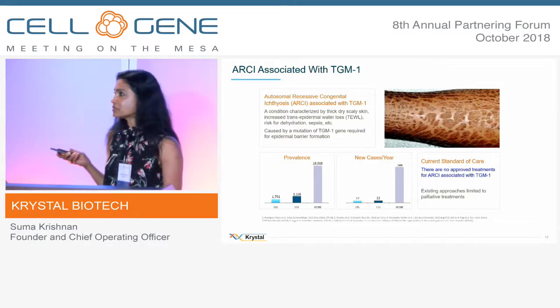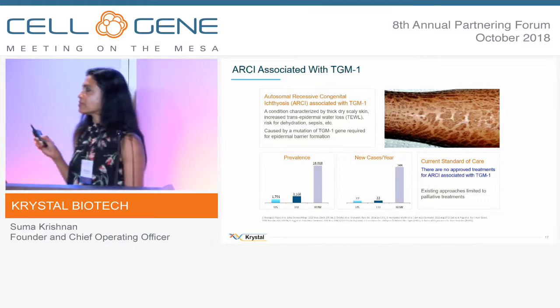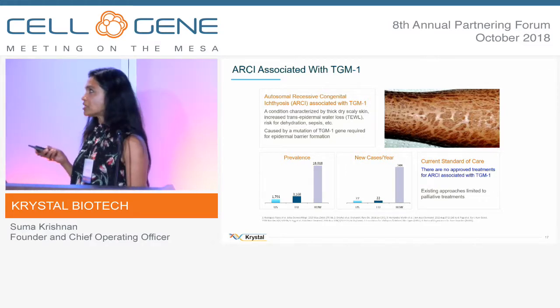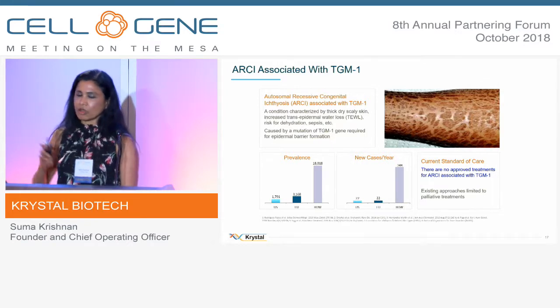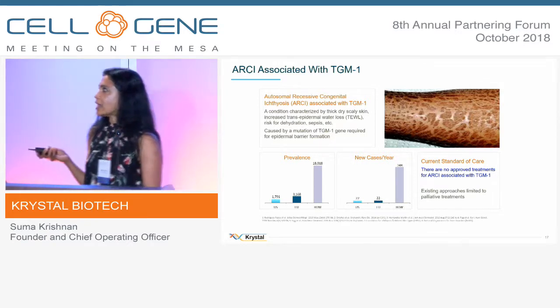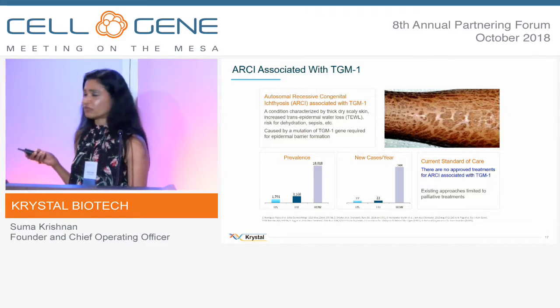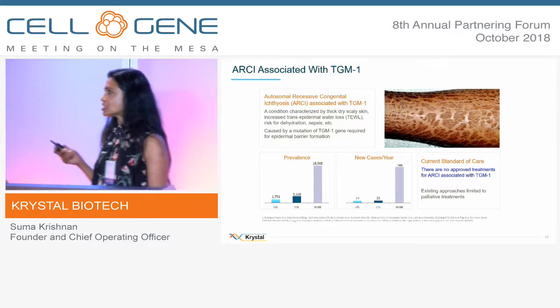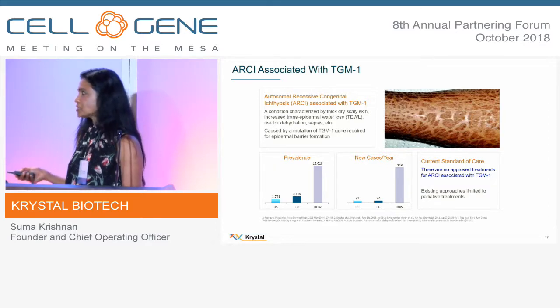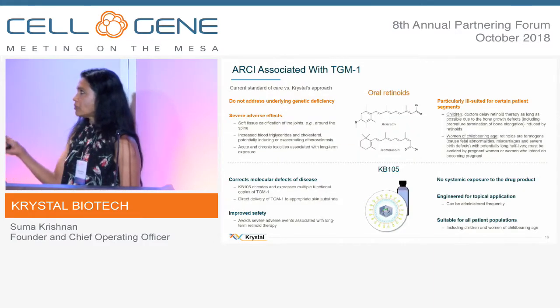The next disease we're going after is ichthyosis — specifically a mutation in TGM1, an enzyme critical for reacting with proteins produced in the epidermis to form cornified layers. These cornified layers create a barrier that protects against loss of water and nutrients from the body. In the absence of TGM1, the skin barrier is compromised, resulting in transepidermal water loss — it's a very severe disease, spread all across the body, with excessive itching, scratching, and infection. We insert the TGM1 gene via the virus.